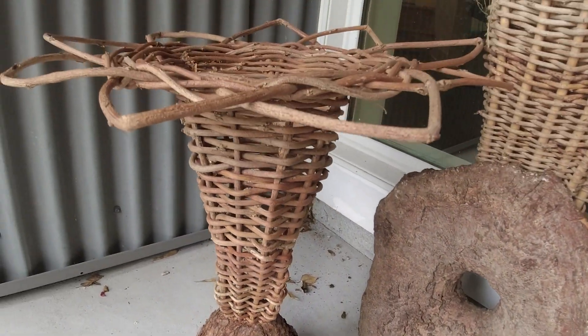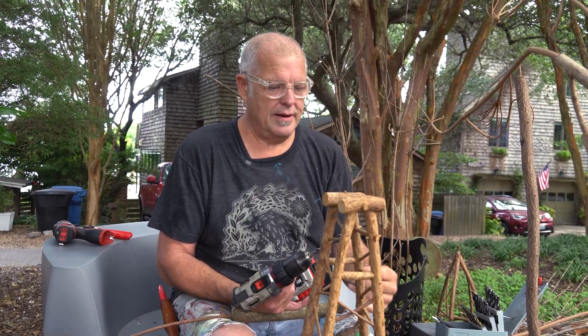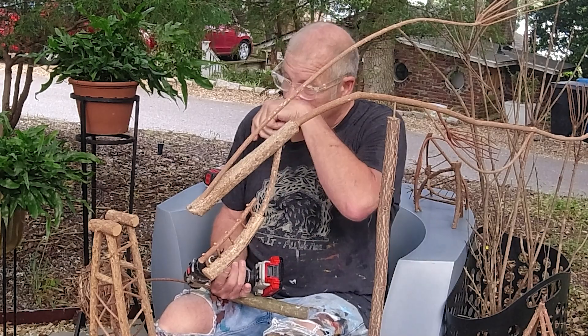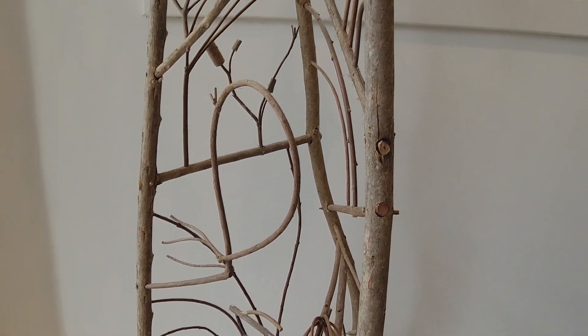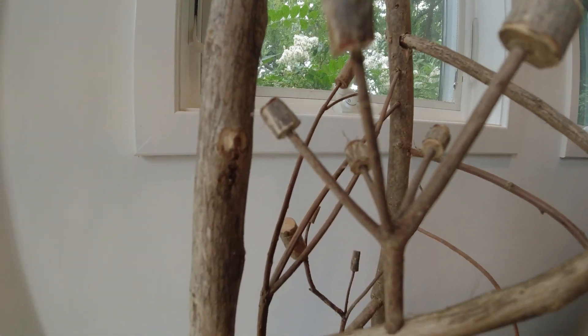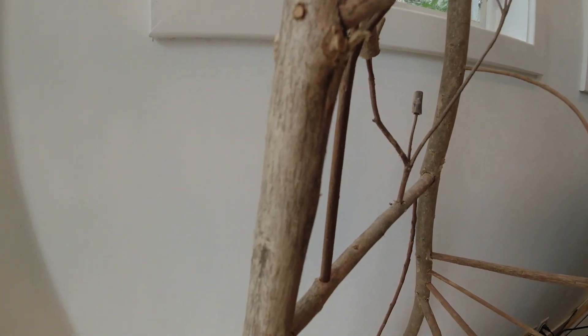I cut a bunch of azaleas for a friend who wanted them all taken out, and I noticed all these sticks were straight. I took those and started putting some things together. Early on I was using copper wire, Elmer's, hot glue guns — anything to stick it together. It just sort of evolved into realizing I didn't need those things to get things to come together.